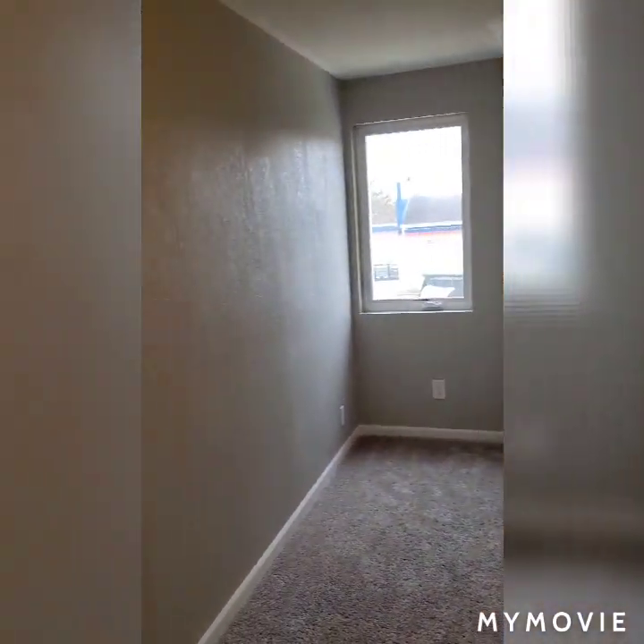And right back out the hallway over here you'll find the fourth bedroom in this house. Thank you very much for touring this house with me. Again we are on Ottawa Avenue in Dousman. My name is Sarah Steelman. If you have any questions or you would like to see this house please don't hesitate to contact me. Thanks!